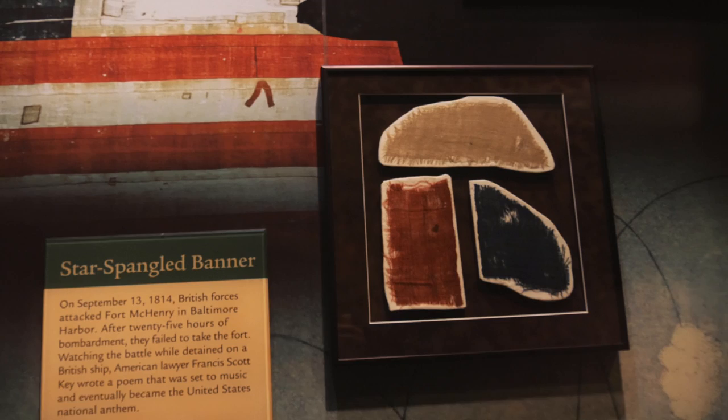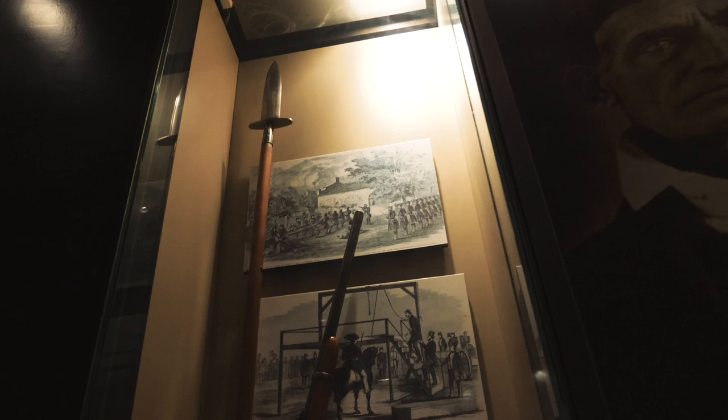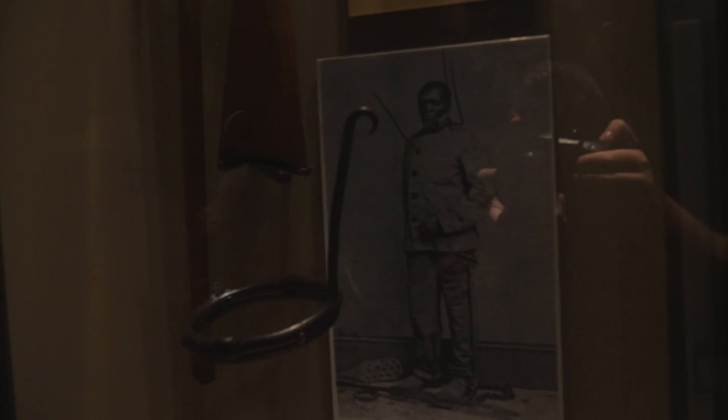Here are some scraps of the Star-Spangled Banner that were cut off the flag from Fort McHenry and used as souvenirs. This is a pike — one of 950 — that John Brown planned on giving to slave insurgents. And this is an iron slave collar. It did have three prongs at one time, but now it's only got one.